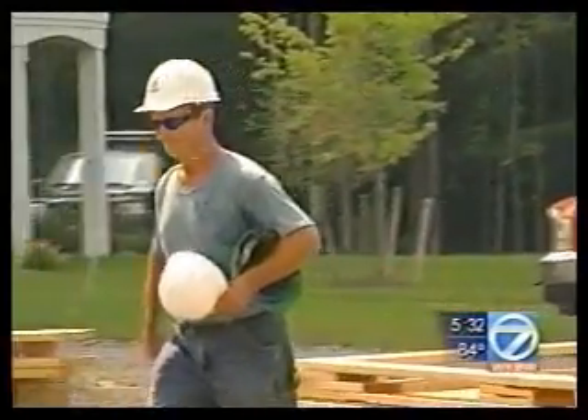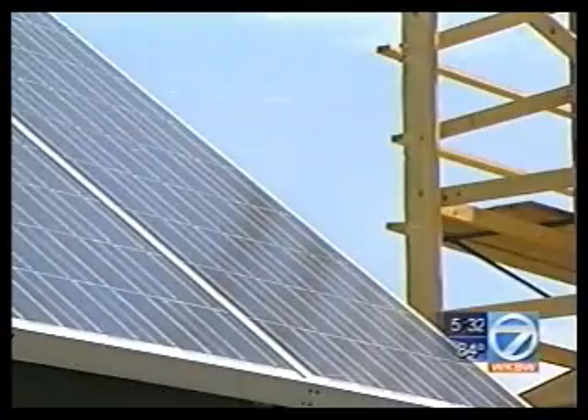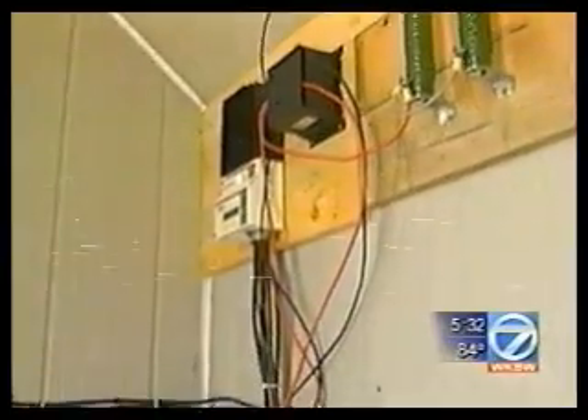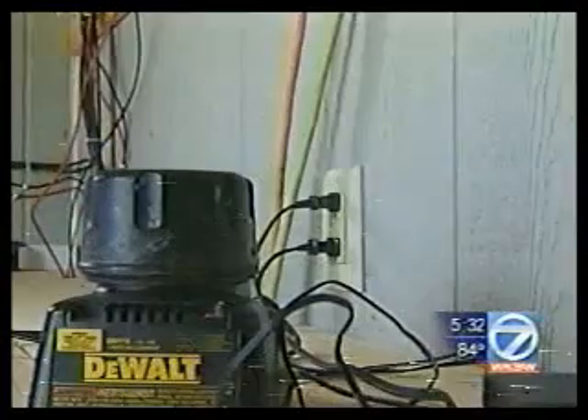With no relief in sight, Dick Gamble took matters into his own hands, constructing his own generator of sorts, replacing gasoline with renewable solar and wind energy. This is not new technology — we just stumbled on one spot where it's working.